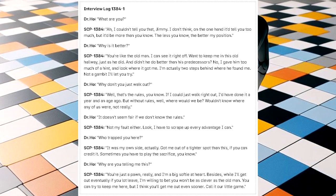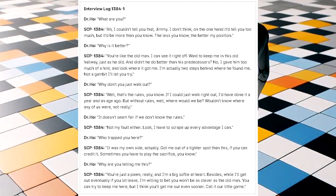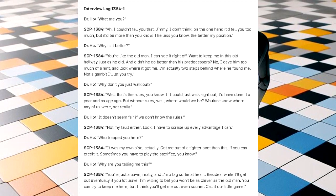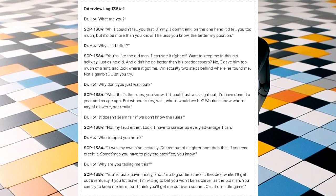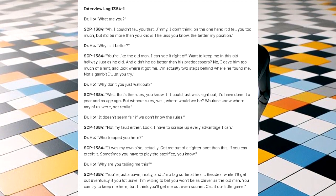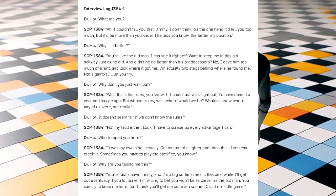Dr. Hauk: 'Why don't you just walk out?' SCP-1384: 'Well, that's the rules, you know. If I could just walk right out, I'd have done it a year and an age ago. But without rules, well, where would we be? Wouldn't know where any of us were, not really.' Dr. Hauk: 'It doesn't seem fair if we don't know the rules.' SCP-1384: 'Not my fault, either. Look, I have to scrape up every advantage I can.' Dr. Hauk: 'Who trapped you here?' SCP-1384: 'It was my own side, actually. Got me out of a tighter spot than this, if you can credit it. Sometimes you have to play the sacrifice, you know.' Dr. Hauk: 'Why are you telling me this?' SCP-1384: 'You're just a pawn, really. And I'm a big softy at heart. Besides, while I can get out eventually if you lot leave, I'm willing to bet you won't be as clever as the old man. You can try to keep me here, but I think you'll get me out even sooner. Call it our little game.'